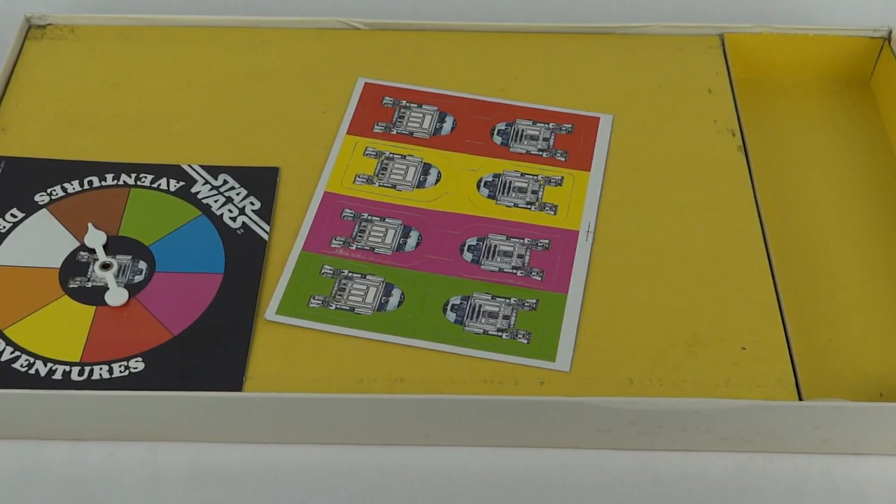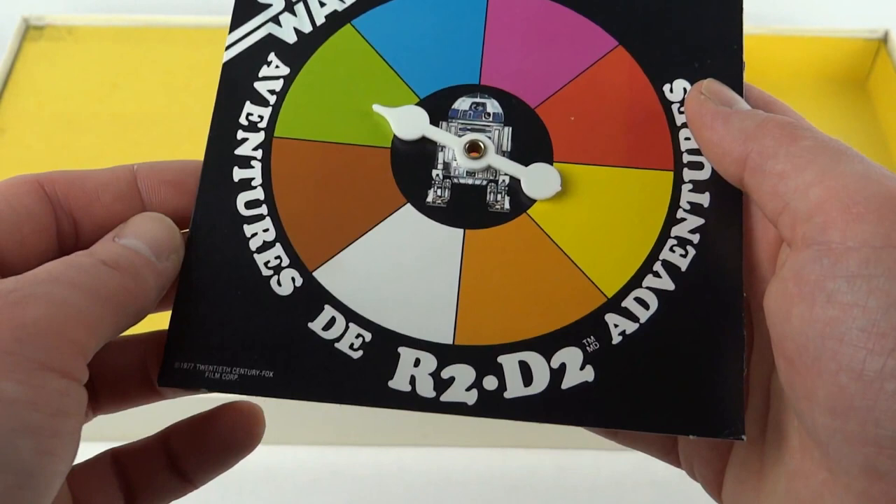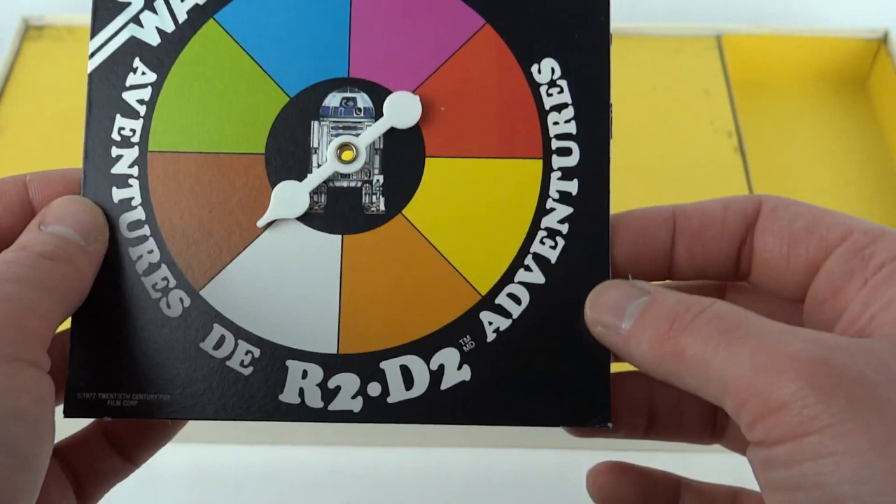On the inside of the box you can see a yellow tray and we've got the little spinner there for Adventures of R2D2. It's got this little bit that spins around to tell you what colour circle to move to. The back is just plain but in very nice condition, considering this is about 34 years old.